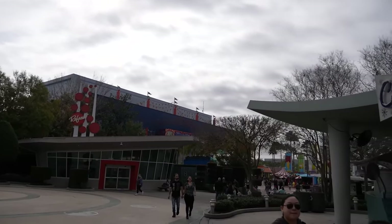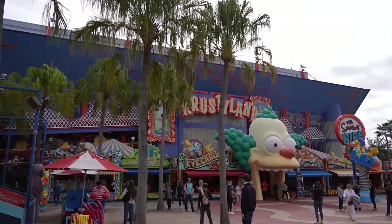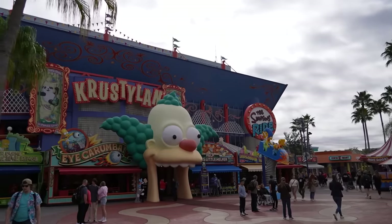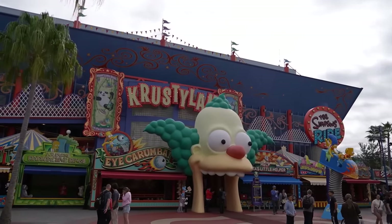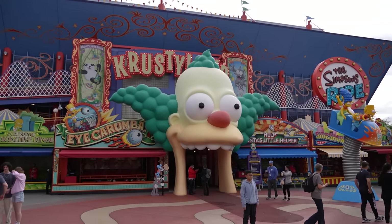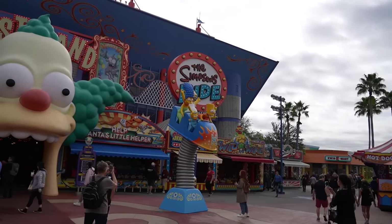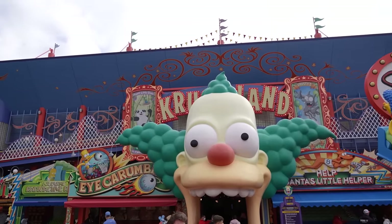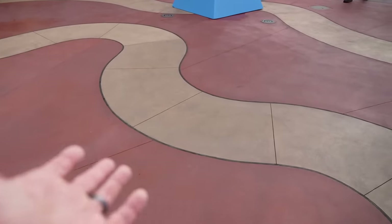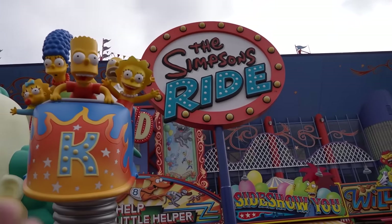As we head into Springfield, rumors have been swirling that the contract for the Simpsons is almost up and they're thinking Disney will not renew it because Disney now owns the Simpsons and Universal has to pay them a royalty for having it here. I don't know if that's true — it is just a rumor. I'm one to believe Disney has no issue with Simpsons being at Universal if Universal is just writing a check. It's a 30-minute wait right now for the Simpsons ride. They did just redo all this concrete out here, so I don't know why they would make changes to the area if they were going to remove the Simpsons.